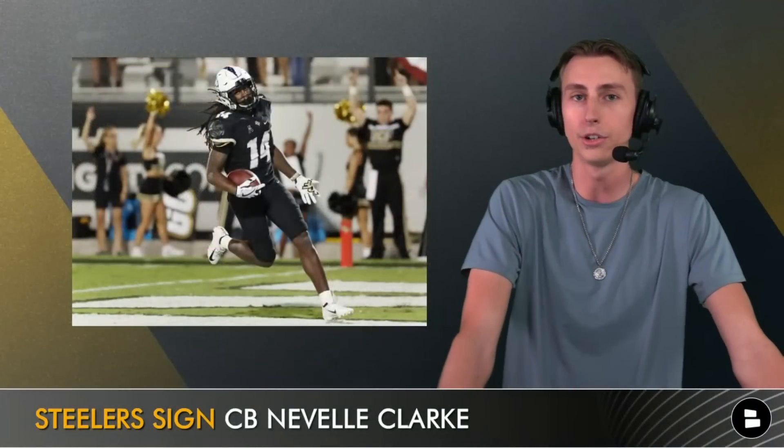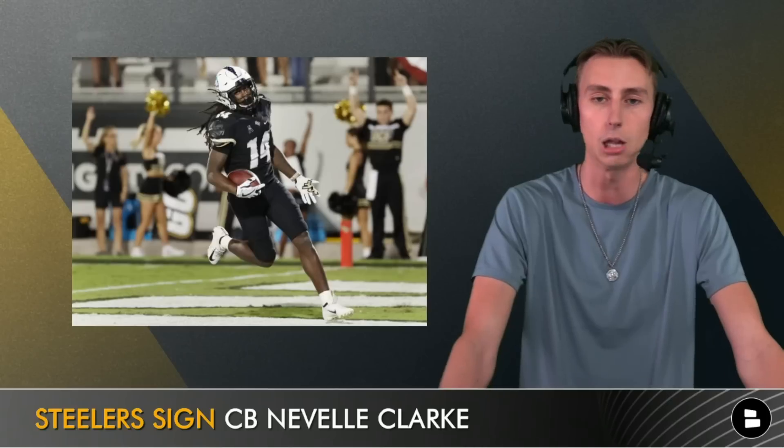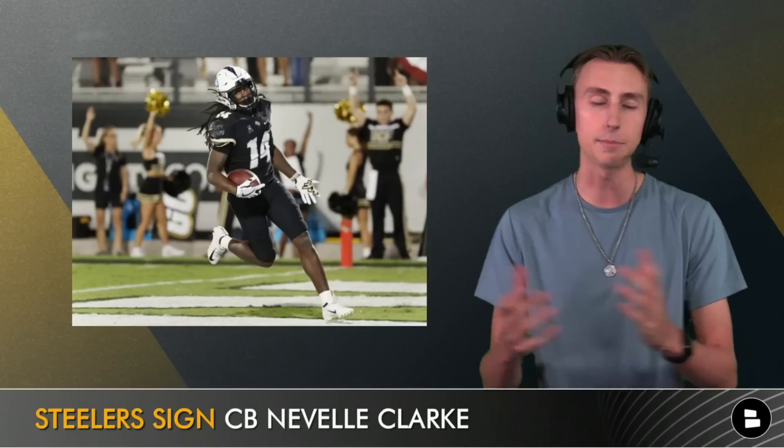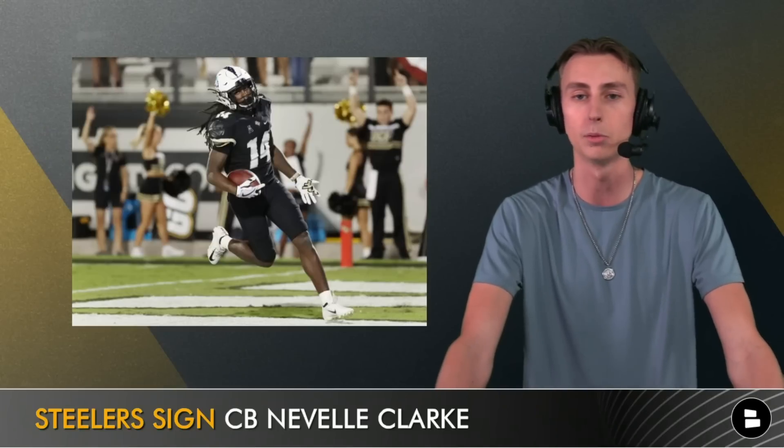Neville Clark is a cornerback — a slot corner out of the University of Central Florida — who has kind of bounced around a little bit. He played in the USFL, came in for a workout, seemed to impress, and was the first guy the Steelers were able to come to an agreement with.